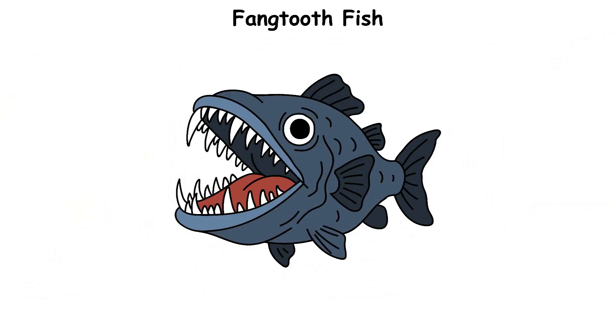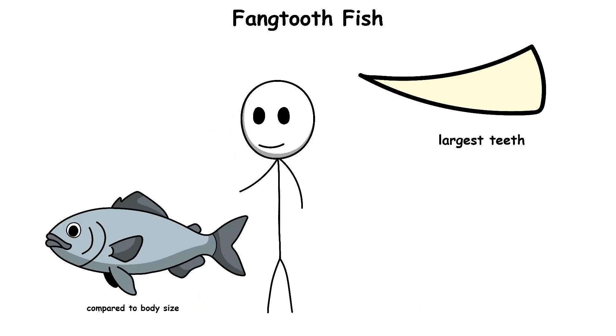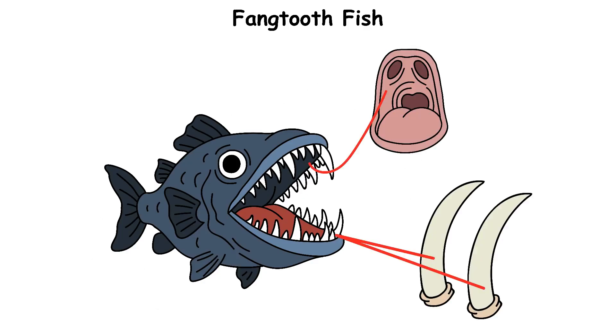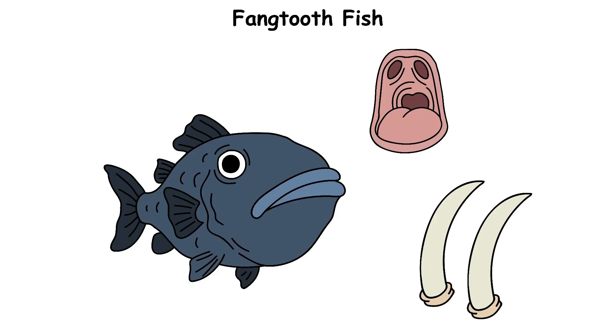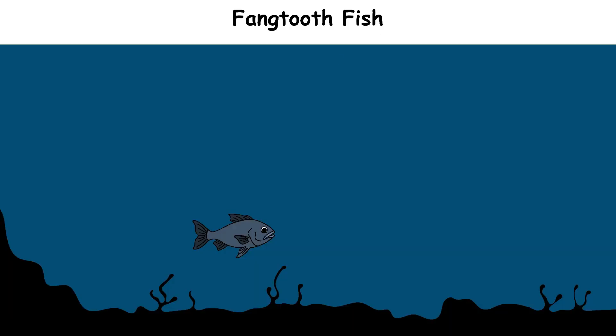Most information comes from dead squid that wash up on beaches or are found in whale stomachs. Fangtooth Fish. The fangtooth fish may only be about 15 centimeters long, but it has some of the largest teeth compared to body size of any fish in the ocean. Its two front fangs are so big that the fish has special pockets in the roof of its mouth to store them when it closes its jaws. Fangtooth fish live in extremely deep waters, usually 2,000 to 5,000 meters below the surface, where there is no sunlight and the pressure is very high.